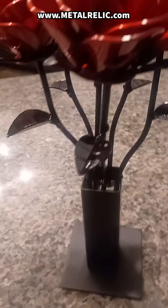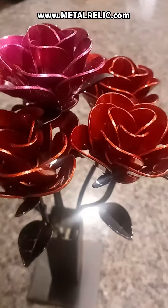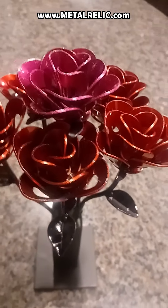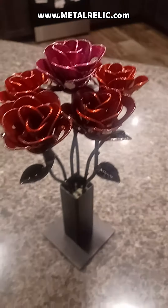They also requested a larger base for the vase as an additional customization. Fun fact! Each custom order at Metal Relic is like a one-of-a-kind treasure hunt. We work closely with our clients to turn their wildest ideas into metal masterpieces, blending creativity and craftsmanship to make sure no two pieces are ever the same.